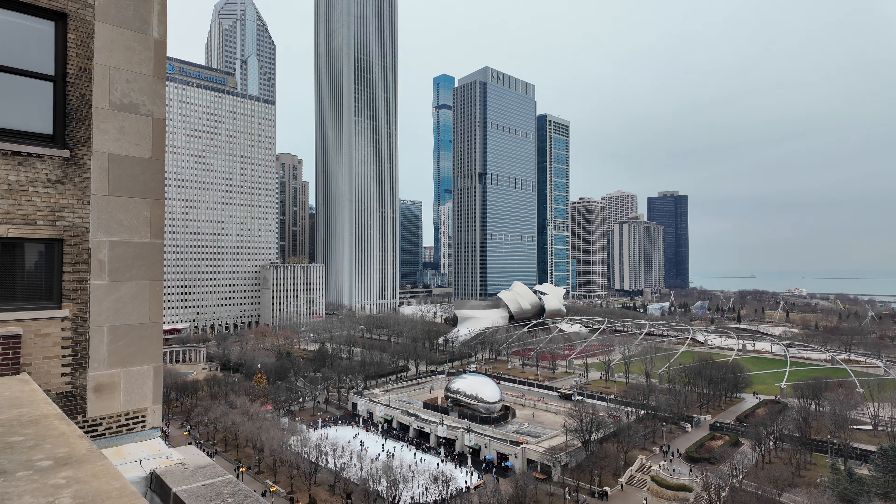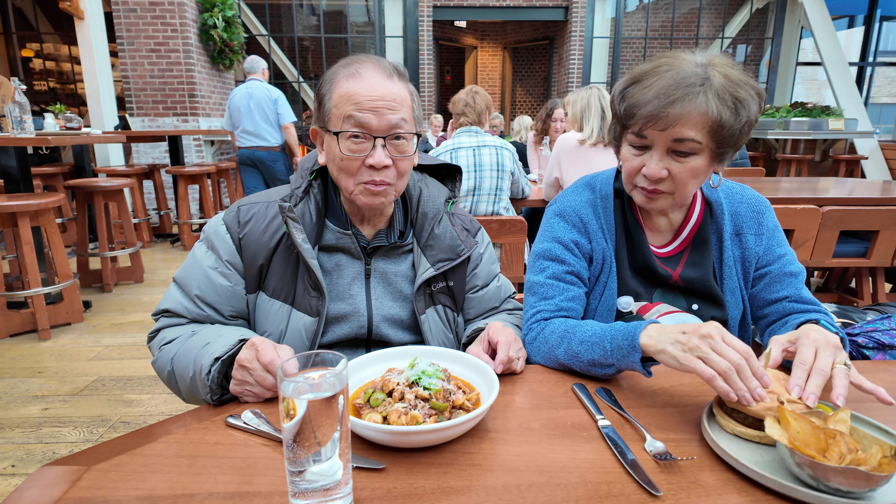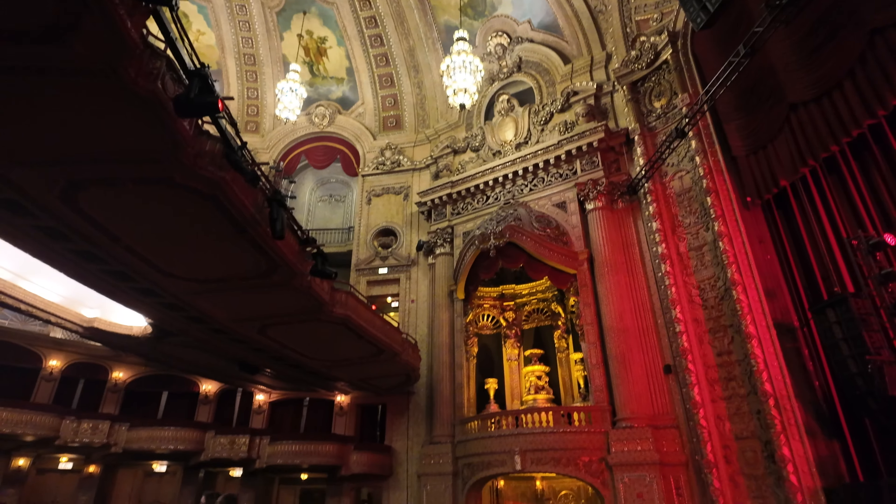Welcome to New Adventure. This is going to be a little smaller, a little shorter. This is a holiday getaway in Chicago. It's a few days before Christmas and we are going to be checking out some sites in the city, checking out some restaurants, and we're starting it all off by checking into the Gwen Hotel.